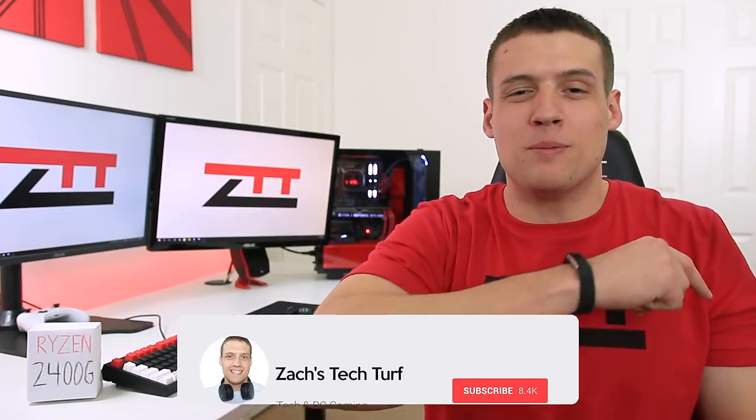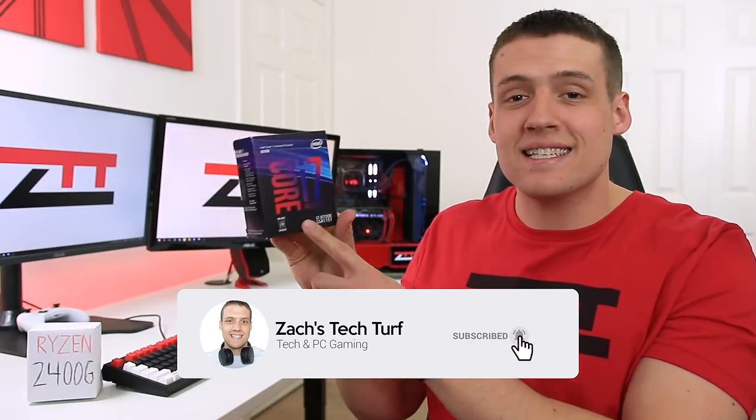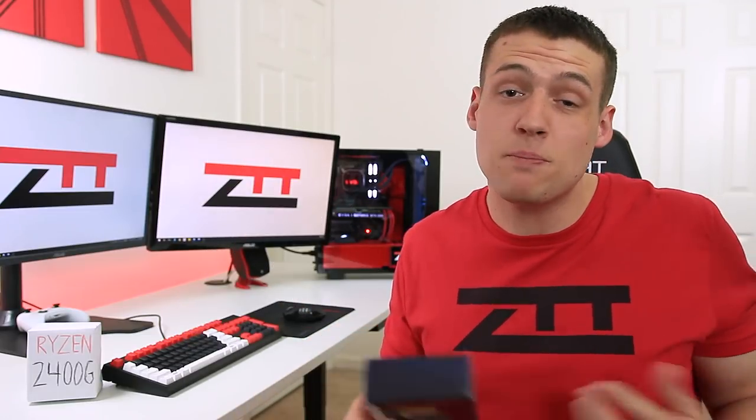Welcome to Zack's Tech Turf. Today we're going to be testing out this Intel 8700K to see how much PC gaming you can do without a graphics card.